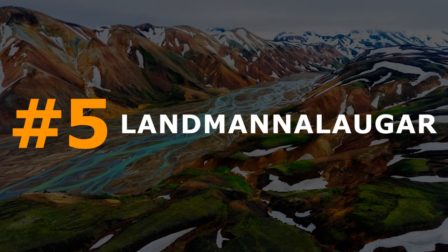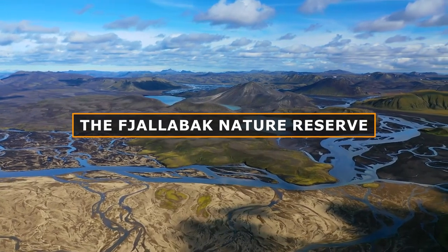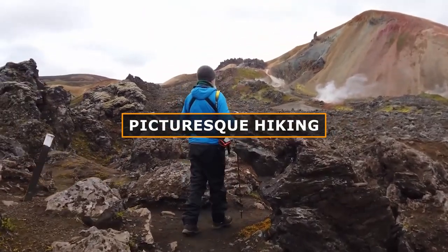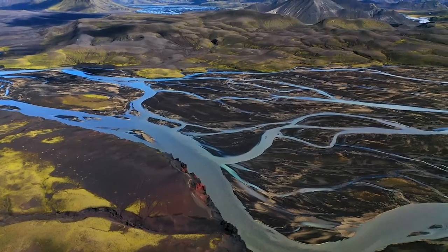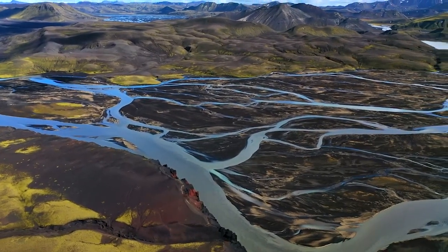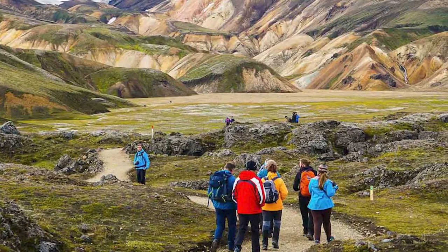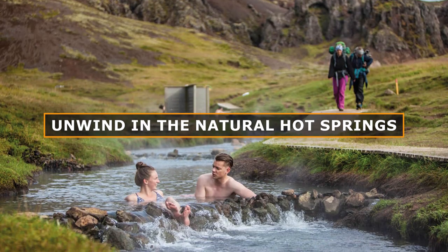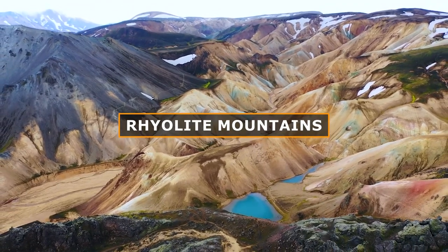Number 5: Landmannalaugar. Situated in the Fjällback Nature Reserve, Landmannalaugar is famed for its picturesque hiking routes and geothermal hot springs, attracting many visitors for day excursions, especially in peak seasons. After a day of hiking, unwind in the natural hot springs and marvel at the vibrant hues of the surrounding Rhyolite Mountains.